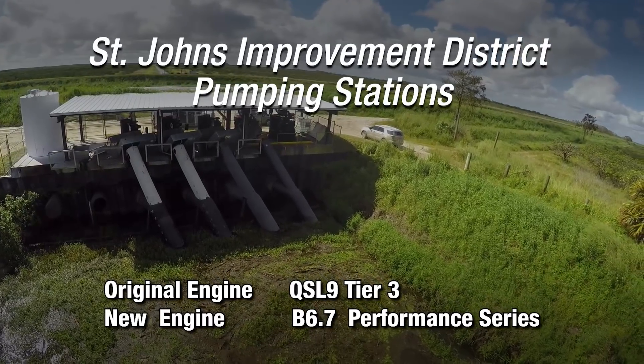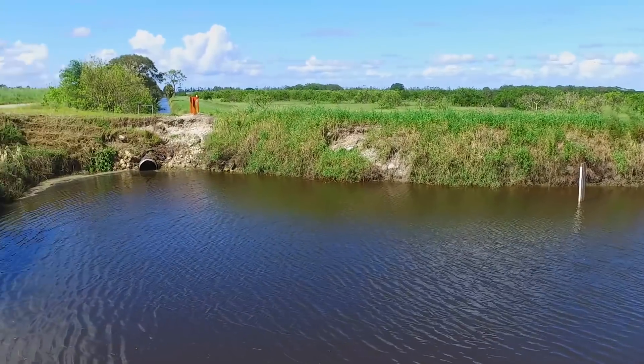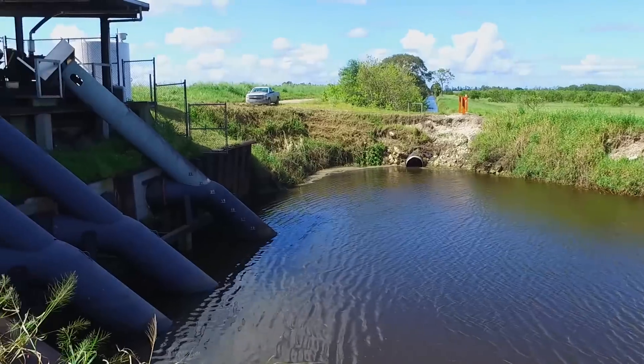These pump stations are maintaining a water table for our landowners who are farmers. They have to be reliable.